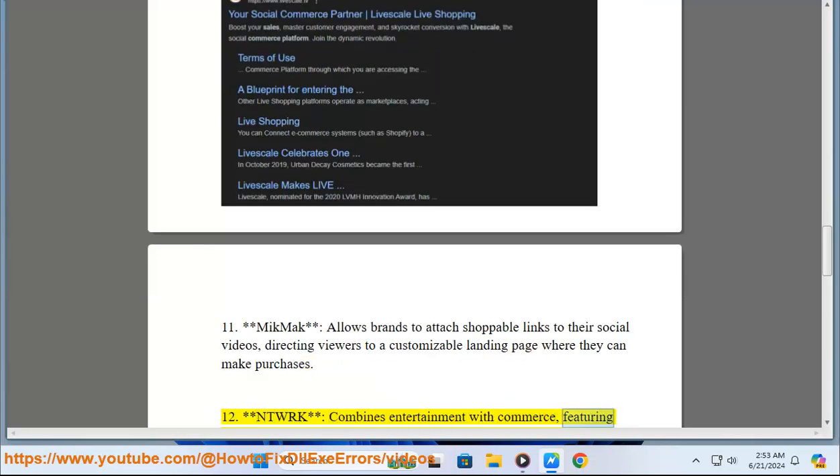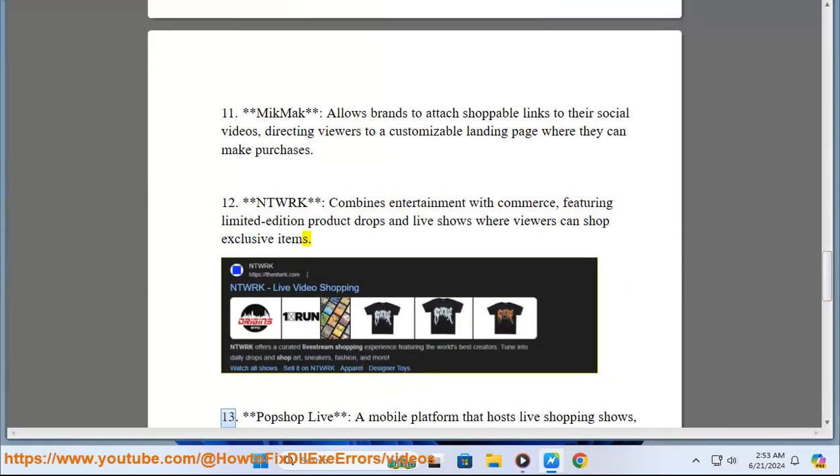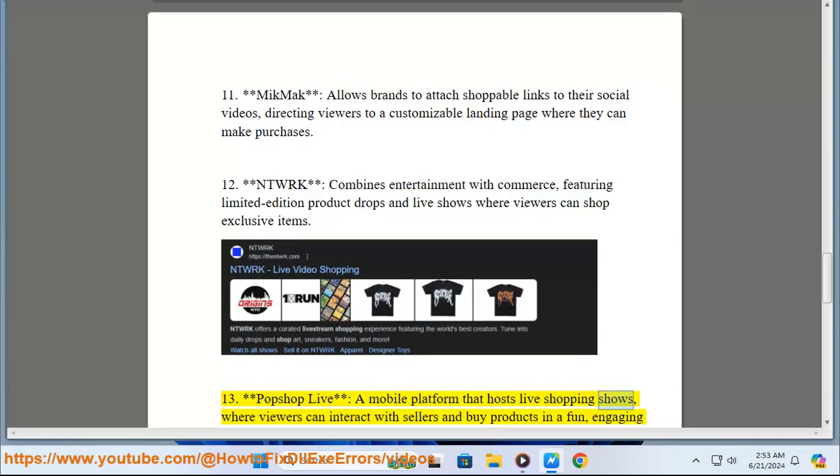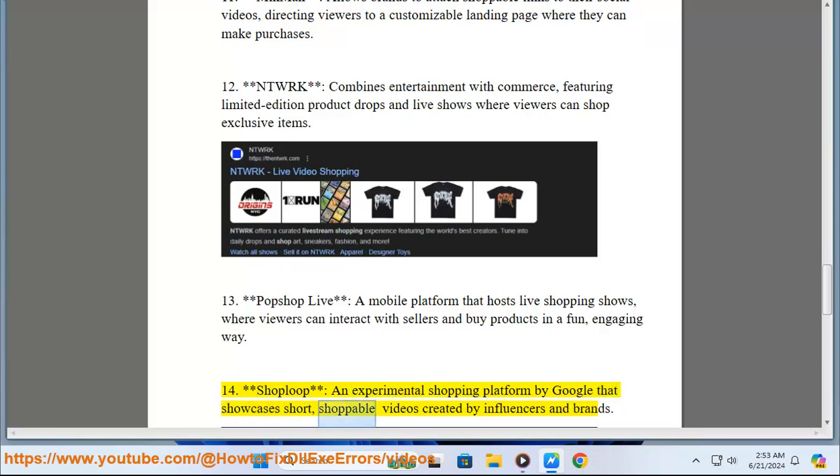13. Pop Shop Live is a mobile platform that hosts live shopping shows where viewers can interact with sellers and buy products in a fun, engaging way. 14. Shop Loop is an experimental shopping platform by Google that showcases short shoppable videos created by influencers and brands.